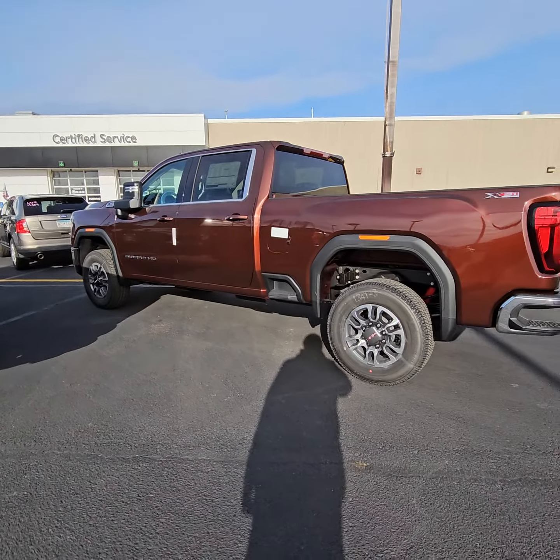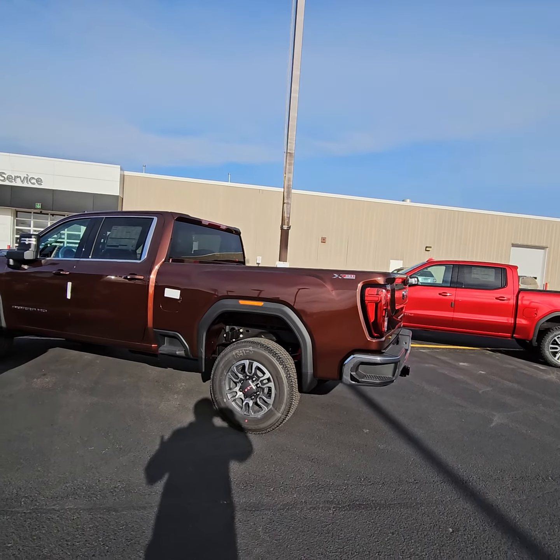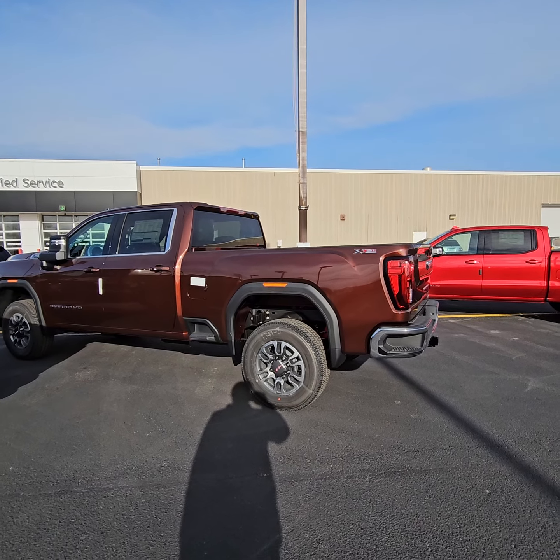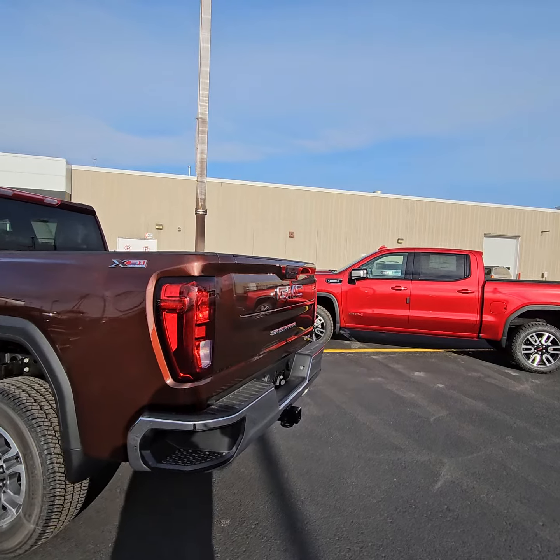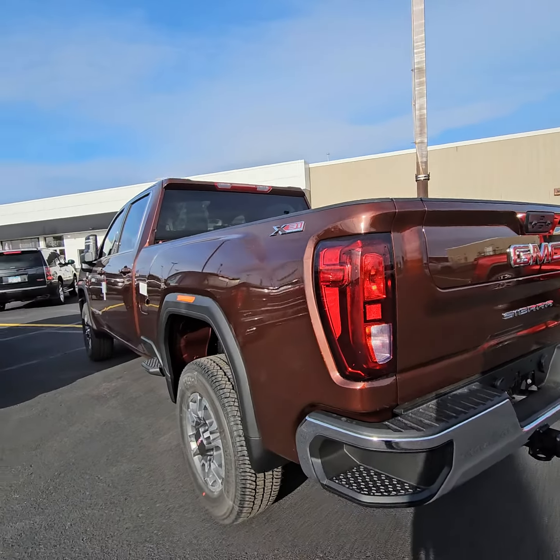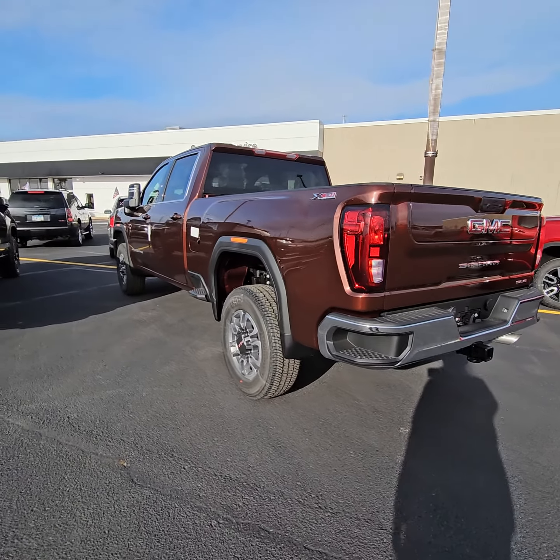Alright, you're looking for a new gasser. It's a farm truck — you don't want to spend Denali money. I got your truck right here. Multi-pro tailgate, which to me is the bee's knees. Got time today, or see you Monday? Thanks, guys.